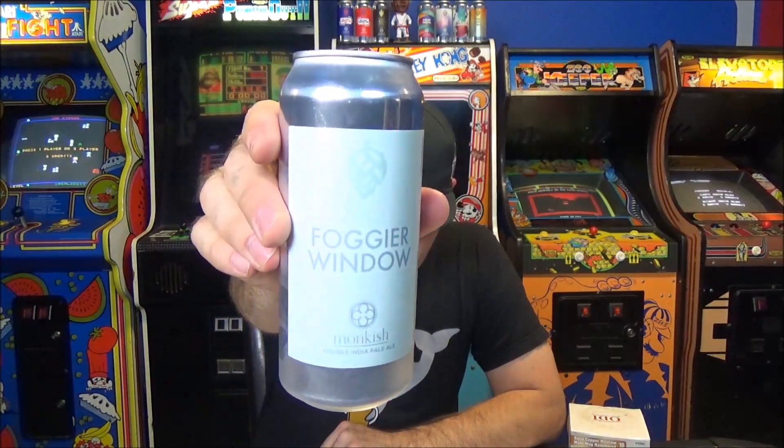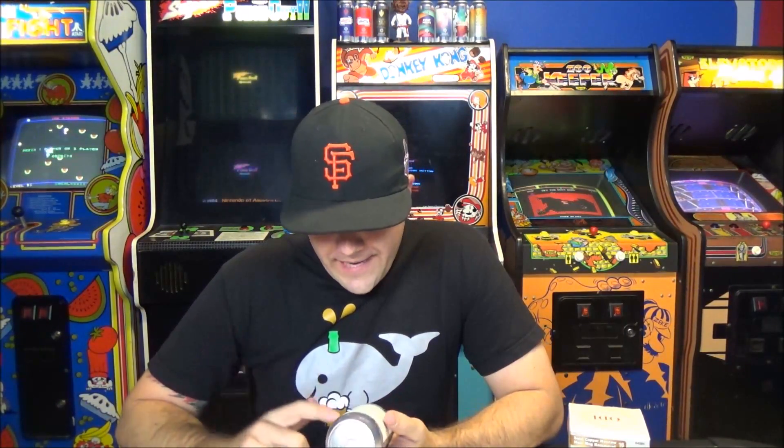This is Foggier Window — 8.1% alcohol by volume, double IPA. This is basically their beer Foggy Window brewed double dry hopped again, with Citra, Nelson, and Galaxy.